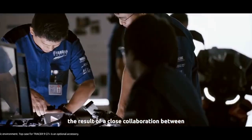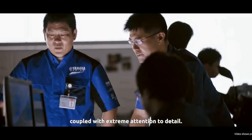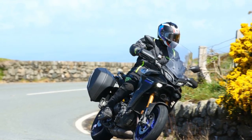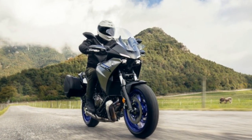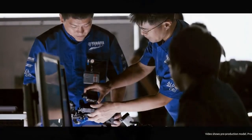Riding Dynamics: One of the standout features of the Tracer 900 is its exceptional handling. The motorcycle's diamond-type frame provides a sturdy foundation, and its adjustable suspension system allows riders to fine-tune their comfort and performance preferences. With its nimble and responsive nature, the Tracer 900 is equally at home slicing through twisty mountain roads as it is on long, straight highways.